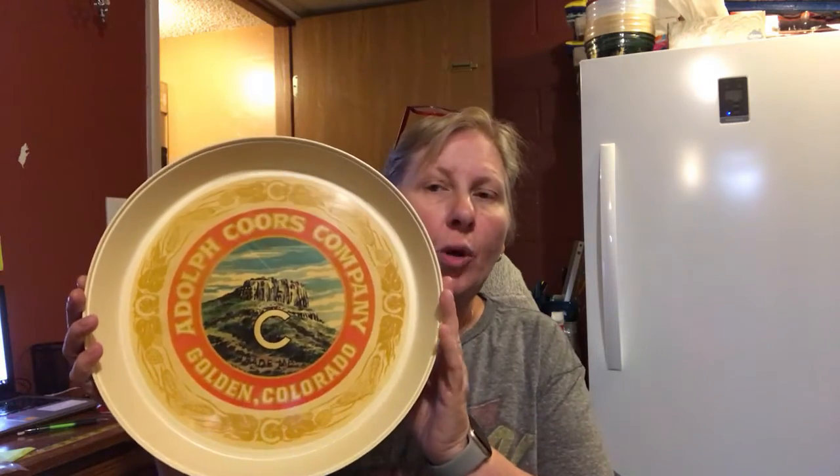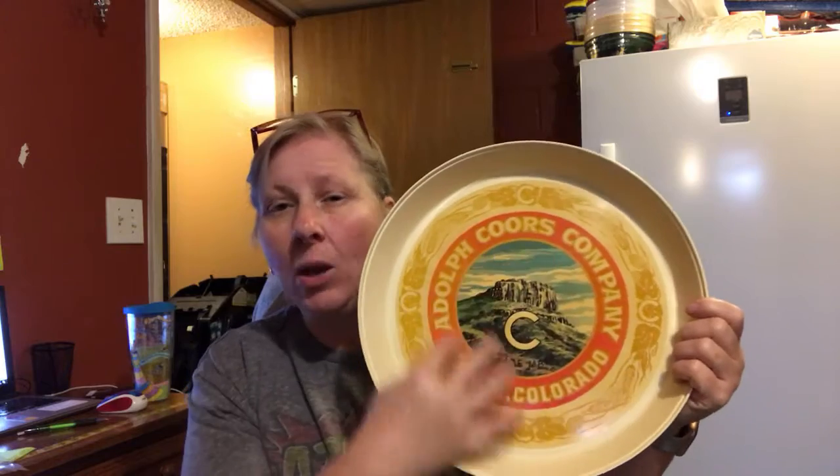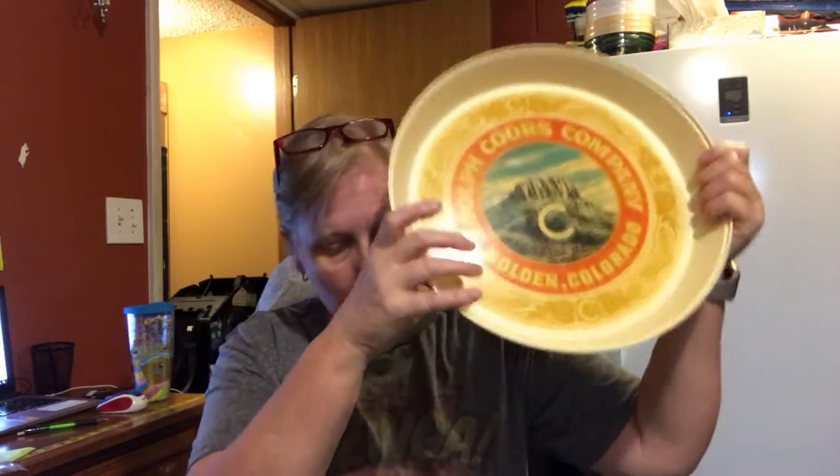I tried to pick things that were either new in box or just unique — things that you couldn't go to Walmart and get. Well, okay, the Sensational's warmer you can, but for the most part, all of these items are not something you could just go out and buy in your local retail store. The next thing is this Adolph Coors ThermoServe beer tray. It's really cute, it's plastic. Not a lot of condition issues, really — there is some discoloration, some yellowing of the decal, but it still looks pretty good. So if you've got someone with a man cave or who is a Coors collector, this might be a good item. And that tray is not very expensive.